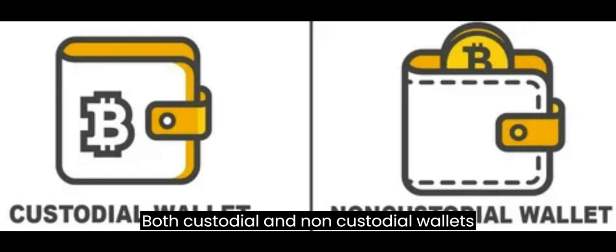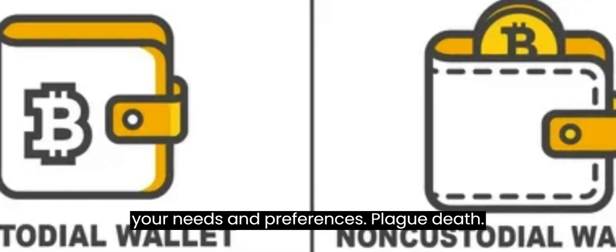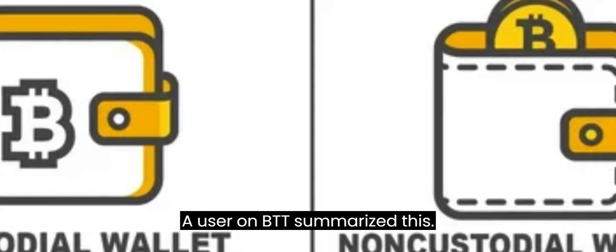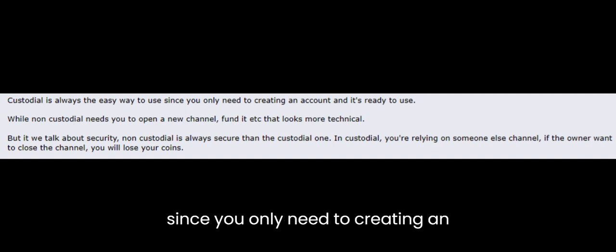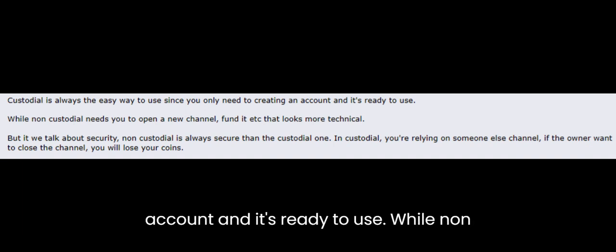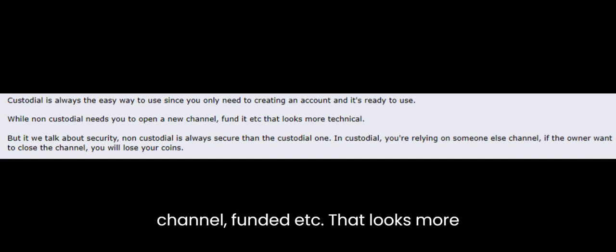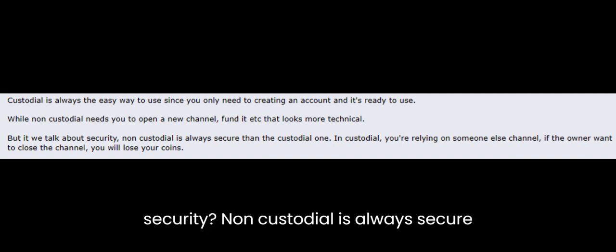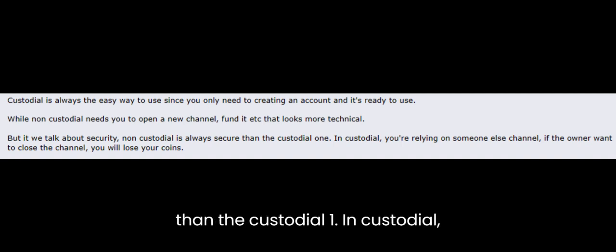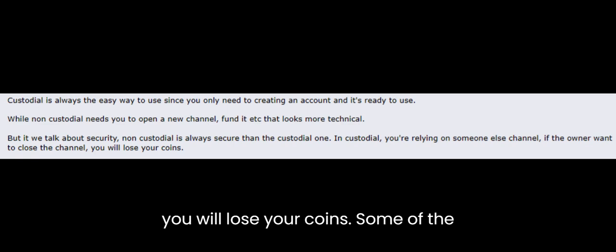Both custodial and non-custodial wallets have their pros and cons, depending on your needs and preferences. PlagueDev, a user on BTT, summarized this: custodial is always the easy way to use since you only need to create an account and it's ready to use, while non-custodial needs you to open a new channel, fund it, etc., which looks more technical. But if we talk about security, non-custodial is always more secure than the custodial one. In custodial, you're relying on someone else's channel — if the owner wants to close the channel, you will lose your coins.